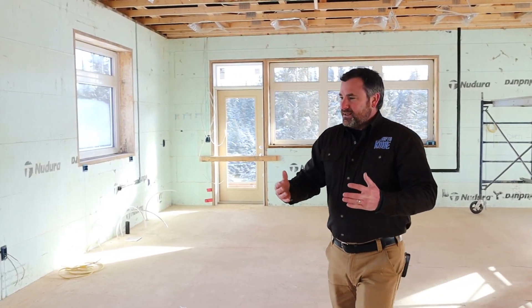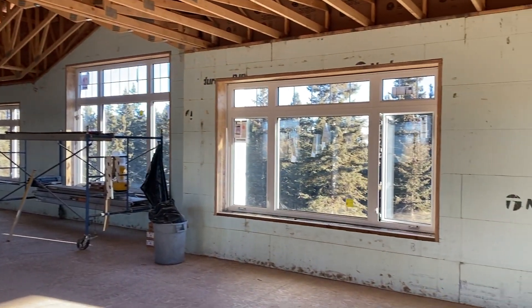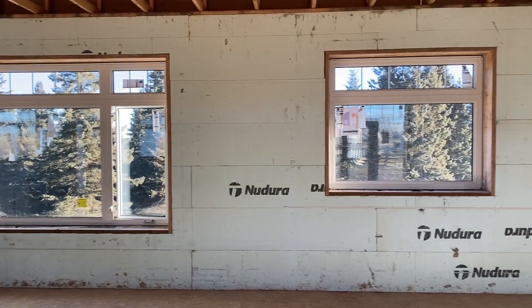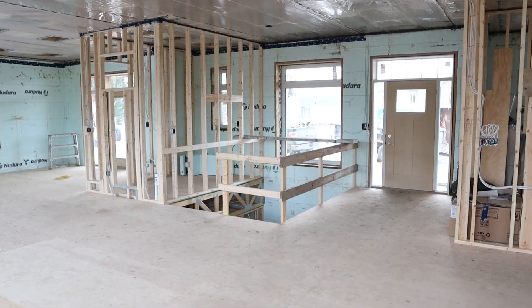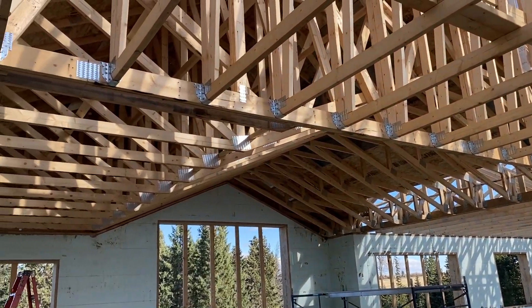When you look around at a house, just use this as an example. The reason it's not a whole bunch more money is because the ICF is really only above the main floor on the exterior walls. Everything else is the same as you can see — I have a wood floor, wood walls, standard wood trusses. It's all very similar.